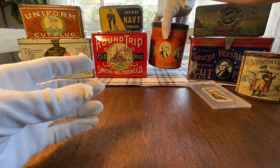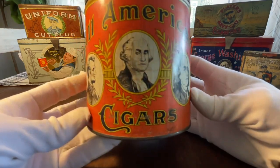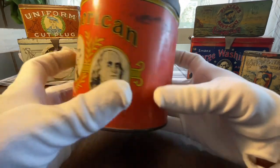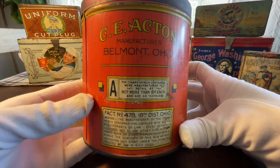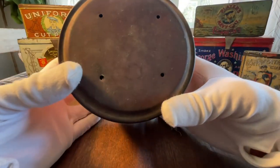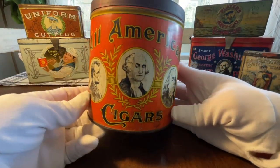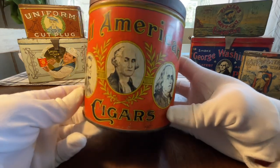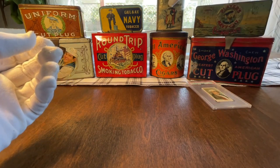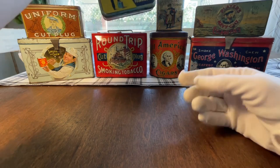This is an amazing and very collectible cigar tin — the All-American Cigars. You can probably see some familiar faces: George Washington in the center, Abraham Lincoln, and good old Ben Franklin. It's out of Ohio — C.E. Acton, manufacturer of Belmont, Ohio. This is a beautiful lithographed cigar tin and it's huge — the stogies would come upright in here. This is a very rare tin. I talked to a collector who's been collecting tobacco tins for 40-plus years and he says he's only seen this come up for sale very seldomly.